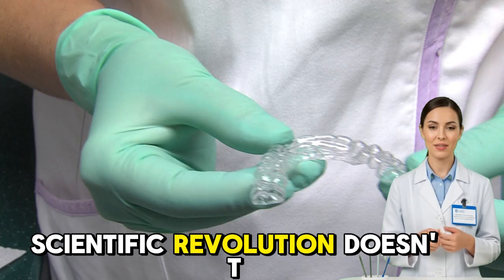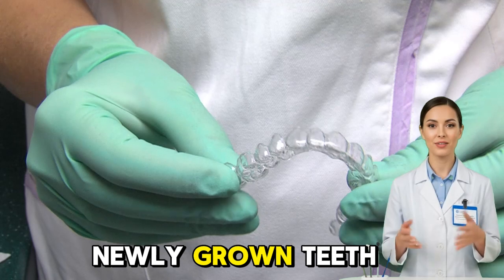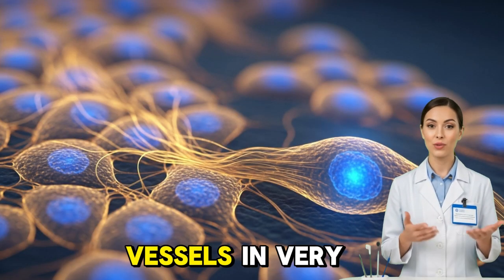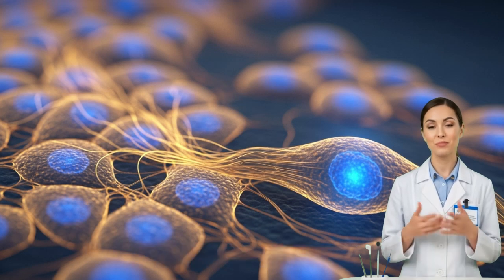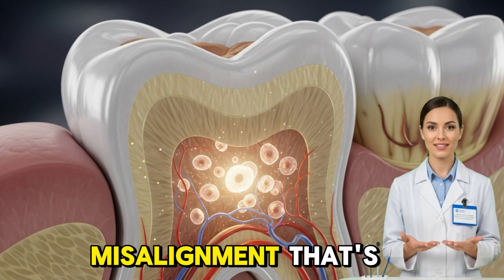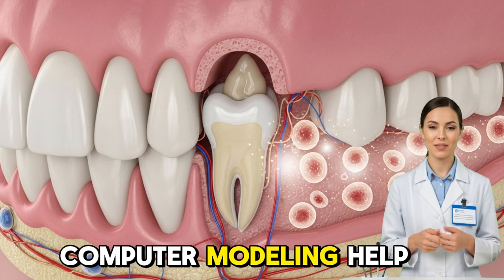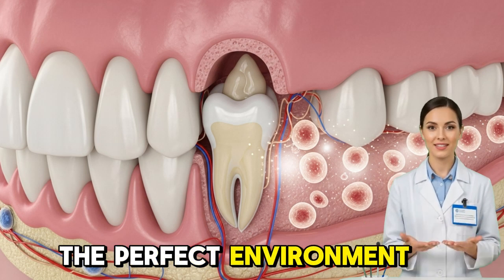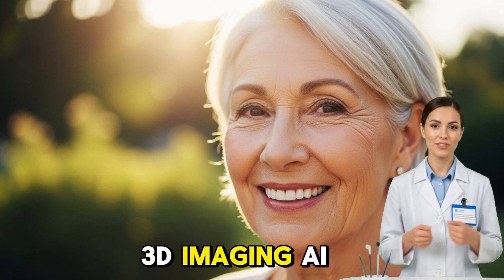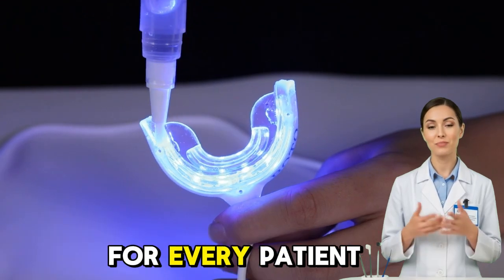But this scientific revolution doesn't come without challenges. The biggest hurdle is controlling the shape, size, and alignment of newly grown teeth. Teeth are highly specialized, with roots that connect to nerves and blood vessels in very specific ways. If a regenerated tooth grows incorrectly, it could cause pain, infection, or misalignment. That's why researchers are working on bio-guided regeneration, where advanced imaging and computer modeling help design the perfect environment for tooth growth, combining 3D imaging, AI modeling, and biomaterial engineering to create a precise, personalized regeneration plan for every patient.